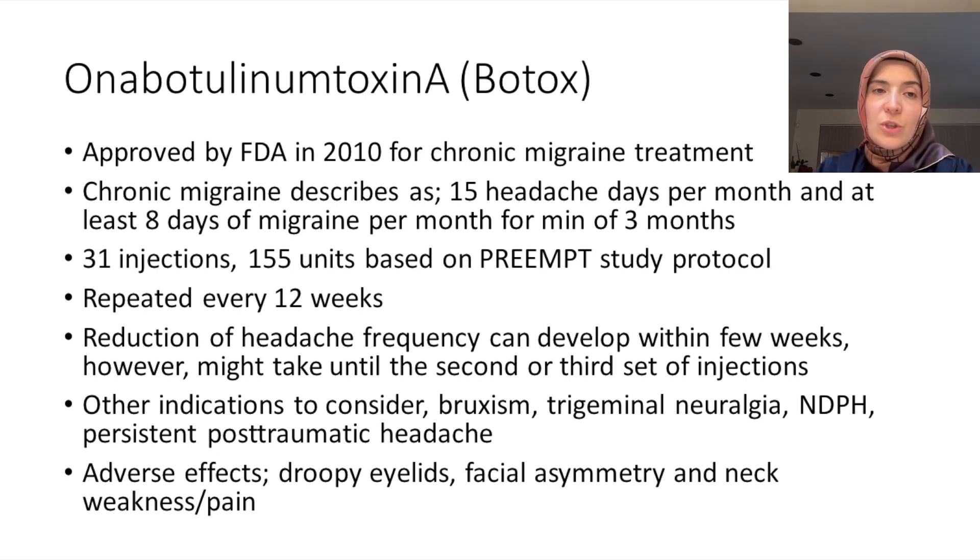Onabotulinum toxin A, or Botox injections, are approved by the FDA in 2010 for chronic migraine. What is chronic migraine? If you have a diagnosis of migraine and you have been experiencing headaches more than 15 days a month, and at least eight days with migraine features, and you have been having these headaches over three months, you have a diagnosis of chronic migraine.